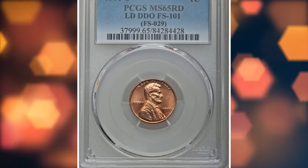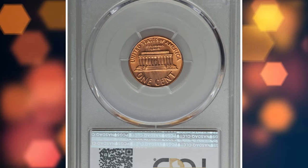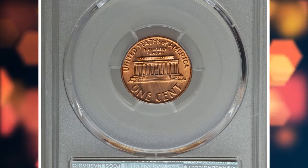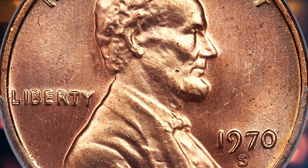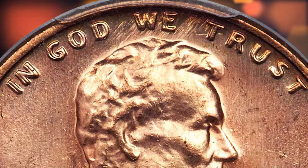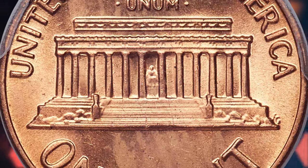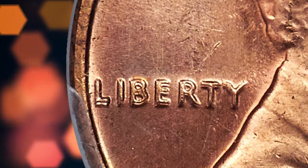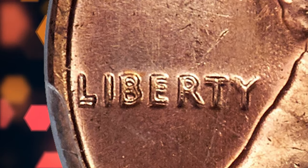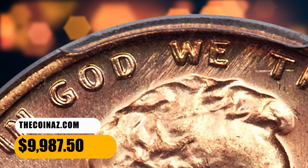Number 4 is a 1970-S Large Date Lincoln Cent with Double Die Obverse, graded as MS65 Red by PCGS. Broad doubling on Liberty and the motto should make this extremely rare variety highly desirable, but it remains terribly underrated. Each side is lustrous copper orange with minor scattered ticks and a bit of softness, but its most important feature — the strong doubling — is readily apparent. It was sold for $9,987.50.